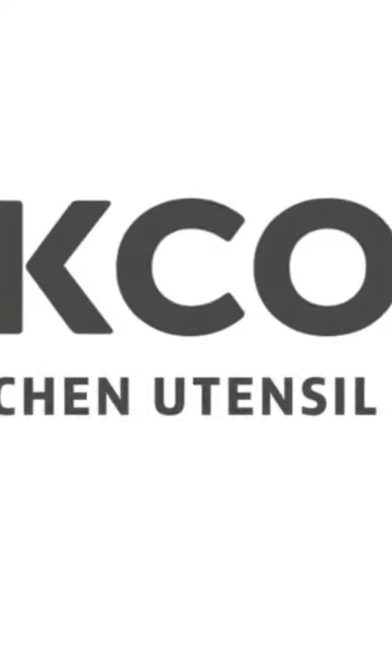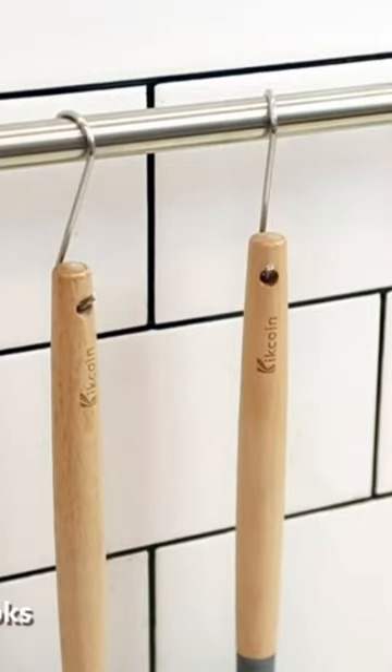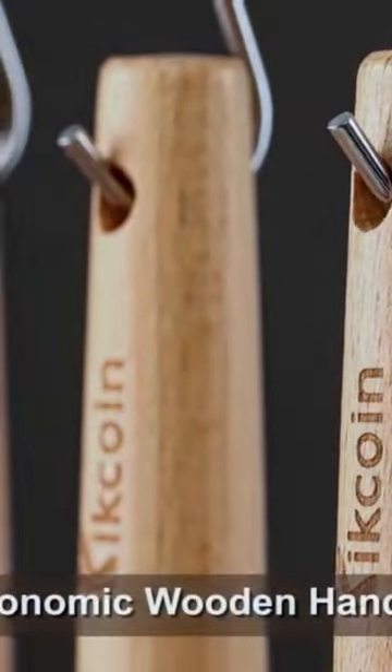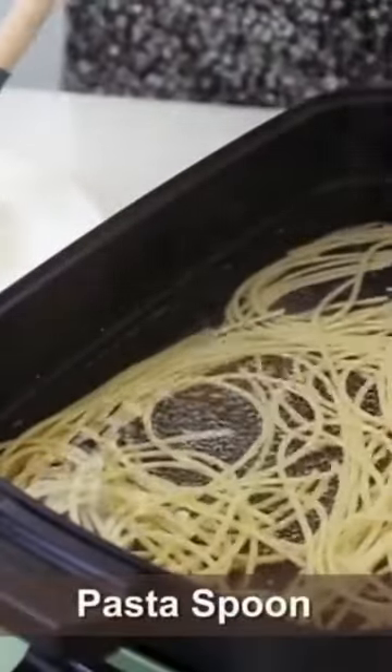33-piece complete cooking set. Whether you fry a quick egg for breakfast or cook a complete holiday meal, these classical kitchen utensils — including turners, pasta spoon, soup ladle, spatula, kitchen tongs, and more — are essential.